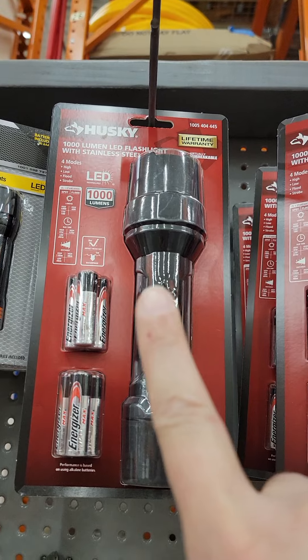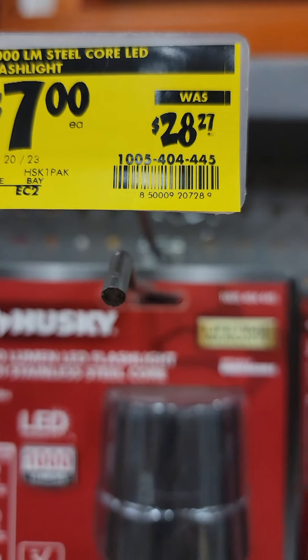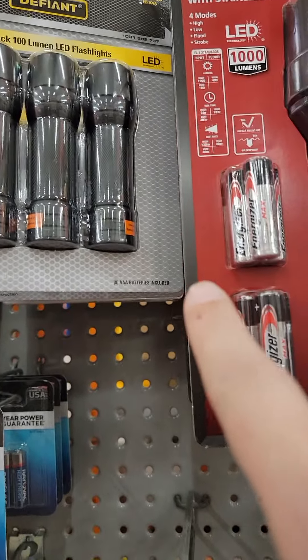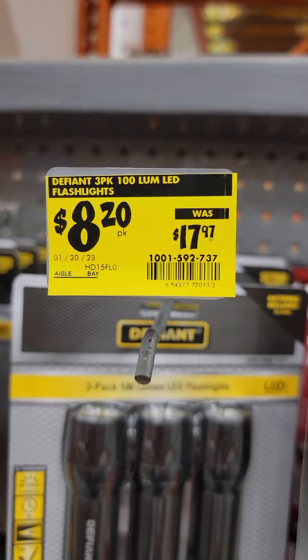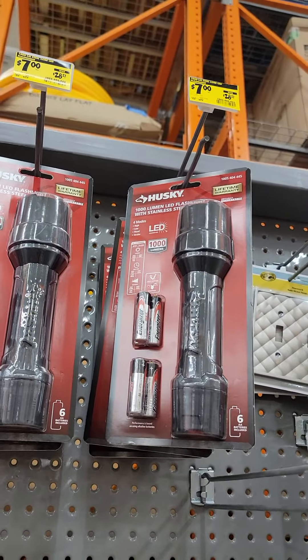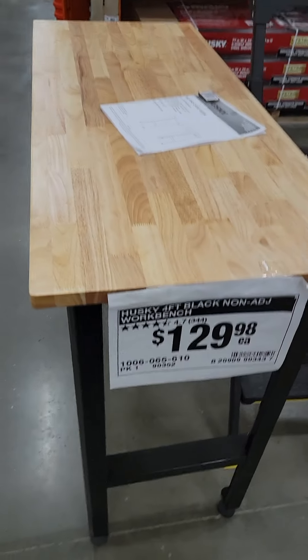You've got a 1000-lumen Husky flashlight with batteries for $7, down from $28. There's also a three-pack of flashlights from Defiant down $8.20 — those are ridiculous.